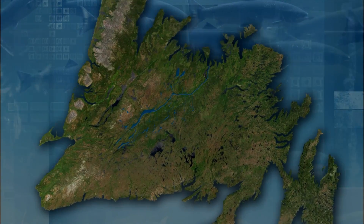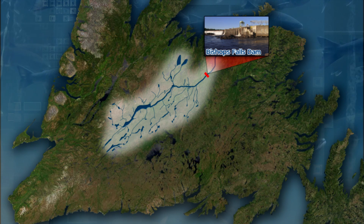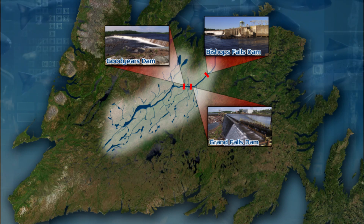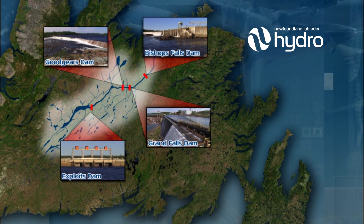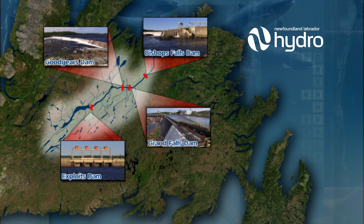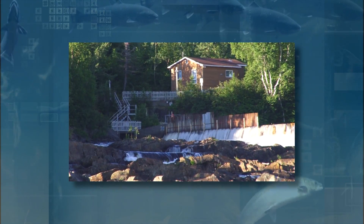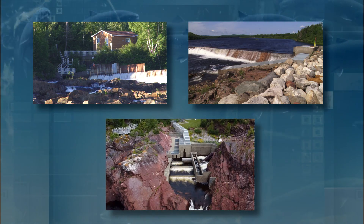To facilitate the salmon's movement, fish ladders were installed at the Bishop Falls Dam, the Grand Falls Dam, and other locations along the river system. These dams have been operated by Newfoundland and Labrador Hydro since 2009 for electricity production at generating stations in Grand Falls-Windsor and Bishop Falls. These fish ladders have been instrumental in the success story of Atlantic salmon on the Exploits River.